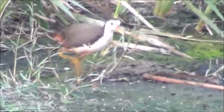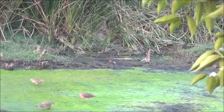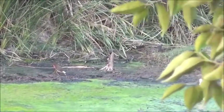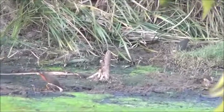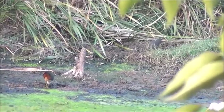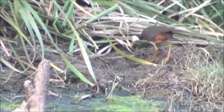Found singly or in pairs, near reeds or on marshy ground, on the margins of jhils and ponds. Also inhabits low-lying tracks that become waterlogged. The stumpy tail is constantly jerked up, flashing the chestnut color underneath into prominence. A shy and silent bird.